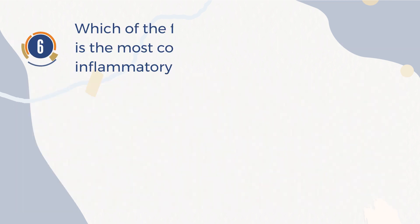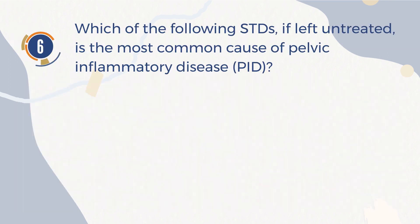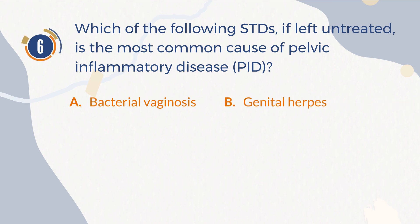Number 6. Which of the following STDs, if left untreated, is the most common cause of pelvic inflammatory disease? A. Bacterial vaginosis. B. Genital herpes. C. Chlamydia. D. Gonorrhea.